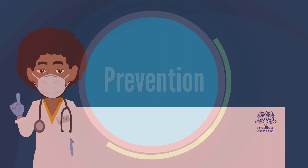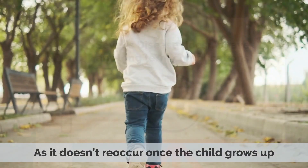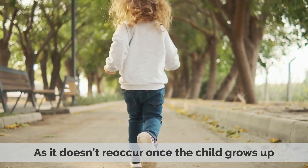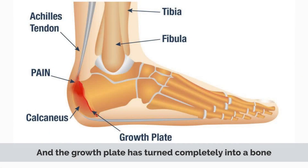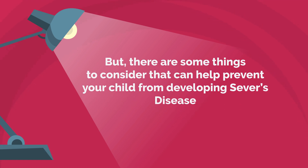Prevention: Severs' disease doesn't have any long-term complications, as it doesn't reoccur once the child grows up and the growth plate has turned completely into bone. But there are some things to consider that can help prevent your child from developing Severs' disease.